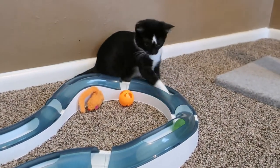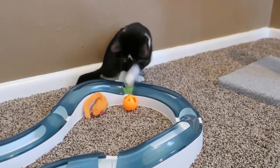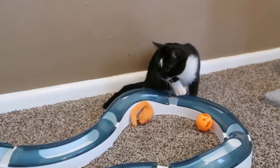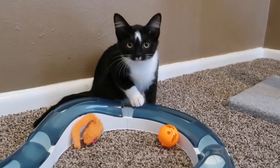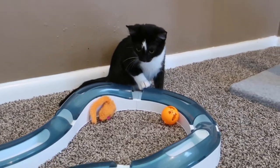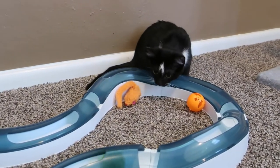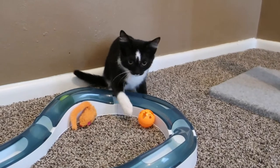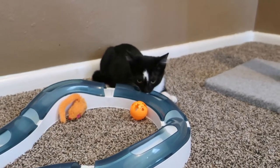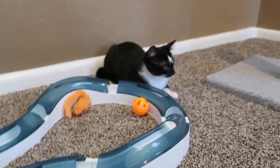A couple of weeks later she showed up, so we don't know if maybe they were dumped, because they're completely social. As soon as you pick them up, as soon as you touch them, they start purring. She's a little hesitant with me because she just met me, but if I pick her up and hold her she's fine. She's a very loving cat.